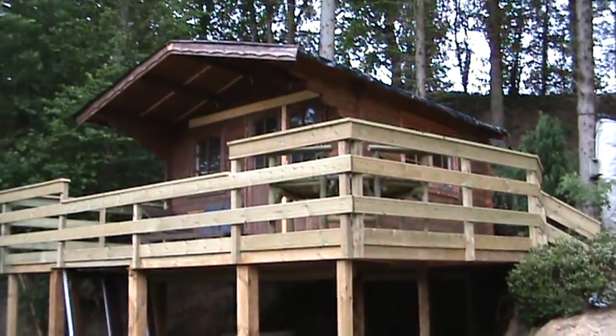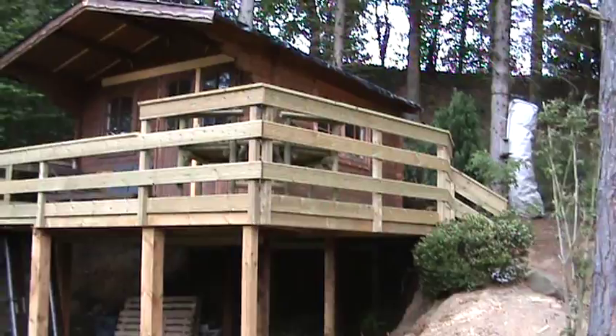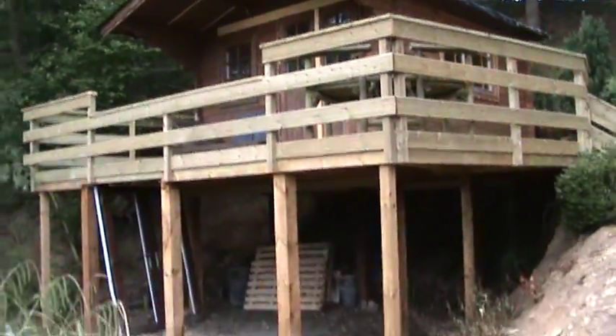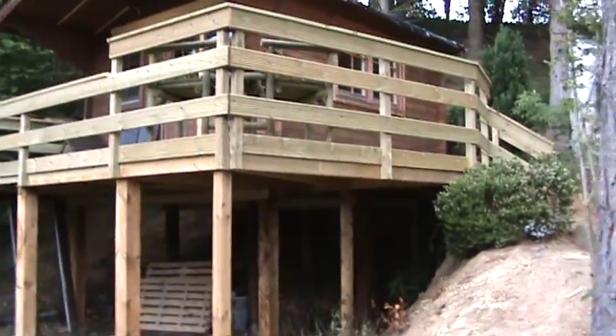Up here is a log cabin which I bought off some dude I did a job for just before Christmas — it was about 160 quid, he basically just wanted rid of it. So I thought I'd put it on stilts and sit it on decking. I just finished the decking a few days ago, so we'll go up and have a look at that.